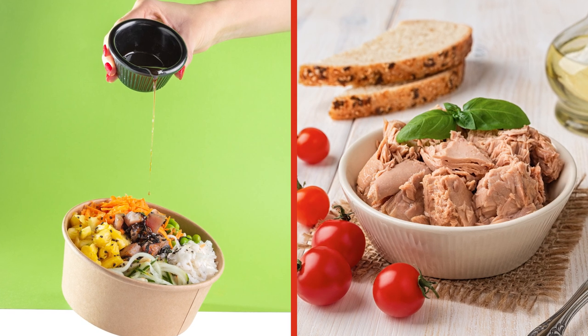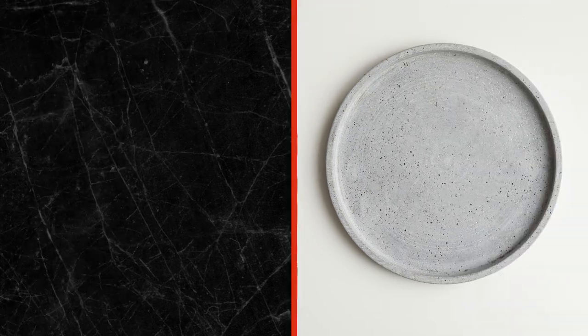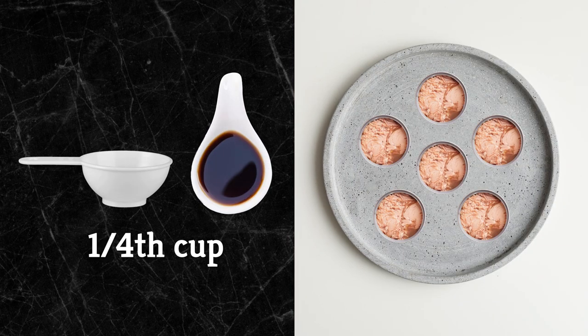So just how much soy sauce should you add to your tuna salad? Recipes vary, but Food.com suggests using a quarter cup of soy sauce for every six five-ounce cans of tuna in your recipe.